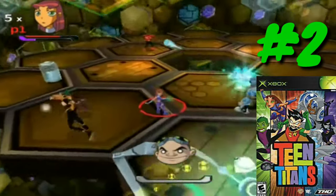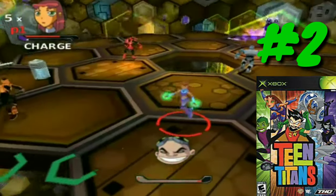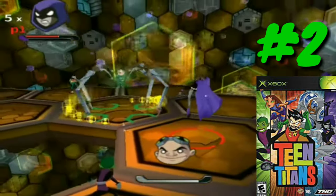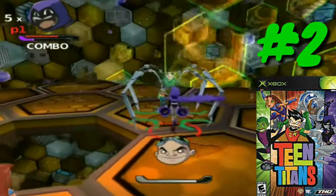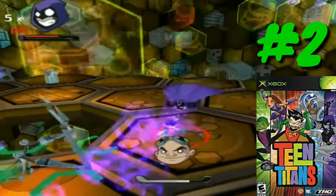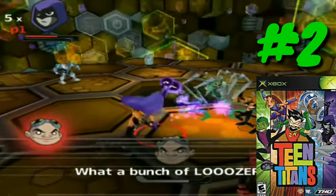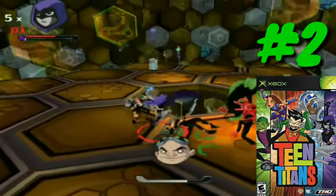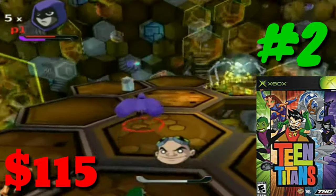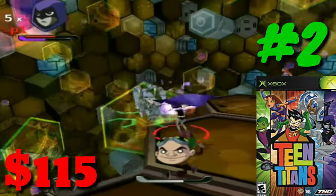At number two we have Teen Titans. Yes, Teen Titans — I was shocked this game made number two on this list. Teen Titans is a game you can get on the PlayStation 2 for like $10 or less, maybe a dollar at a Goodwill. The print run on the Xbox version must have been super low. If you're going for a complete Xbox set, this is one you're probably going to need in your collection anyway. Coming in at a price of $115, it is the second most expensive original Xbox game of 2019.